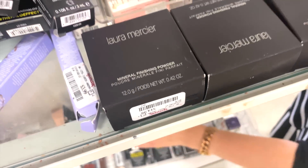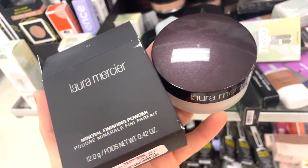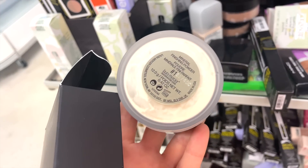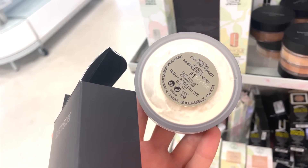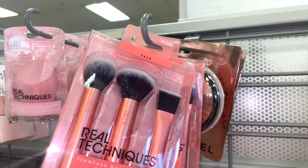The Laura Mercier mineral finishing powder is in Shade Number One, so I don't think it's their typical loose translucent powder — those usually have shade names like Translucent, Translucent Medium, and Translucent Deep. This seems like a different product by them, but still really cool.